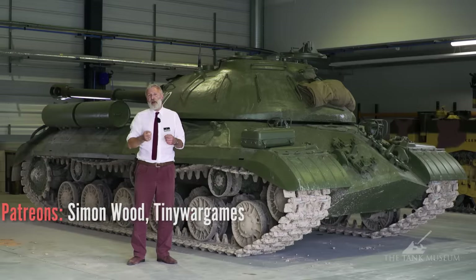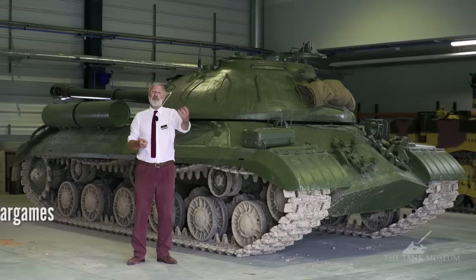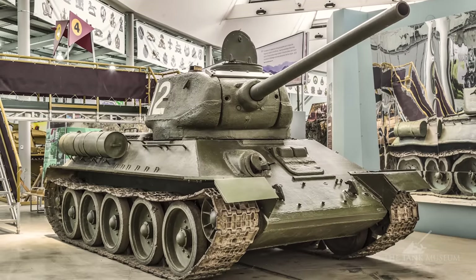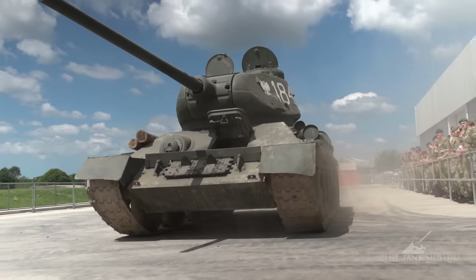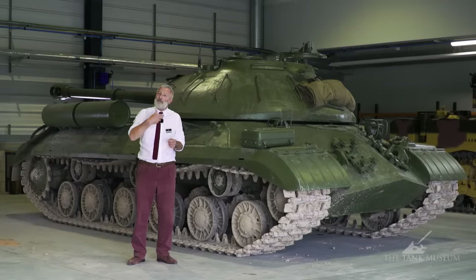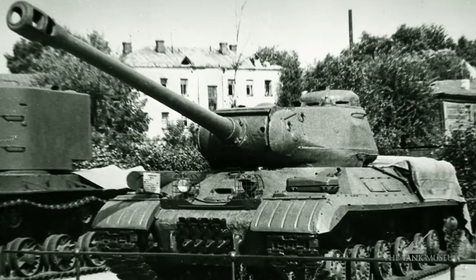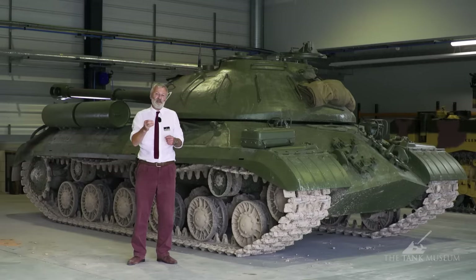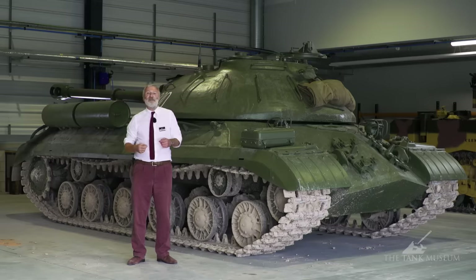They only make just over 100 or so of those before they realise they can also fit that 85mm gun on the larger turret that goes on the T-34. So this first model of the Joseph Stalin tank becomes redundant — it'll have the same firepower yet again as the T-34. So they make a second model, the JS or IS-2, that sees action in the Second World War. It's a very different tank because they've managed to fit the D-T-20 gun onto it, which is a huge 122mm gun. They carry on developing that vehicle and come up with this — the IS-3.